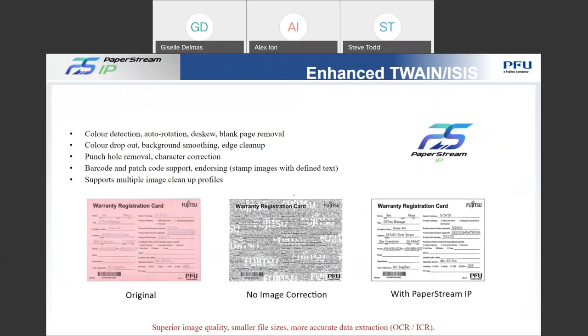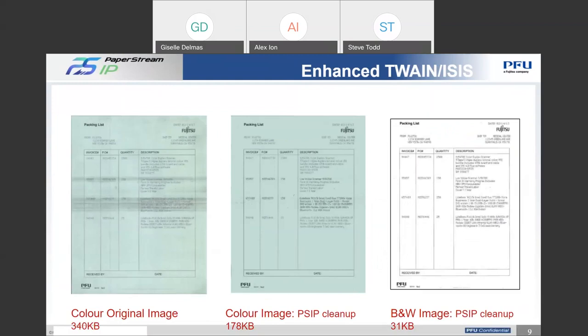The next slide shows some of the differences in the image cleanup. Not only are we able to give you a nice white background with dark text, but this also increases your confidence levels when doing OCR — optical character recognition — which allows you to extract information from the text of the document. This will also allow you to decrease your storage file sizes. Reducing file size and improving OCR accuracy is just one of the technologies bundled with all of our fi-series scanners that we feel would be of benefit in this type of application.